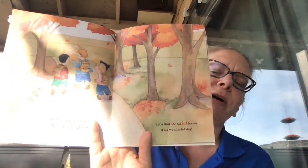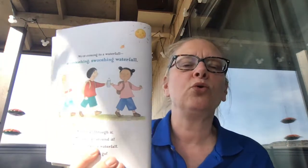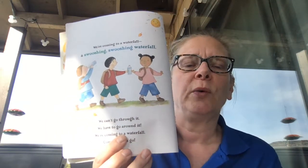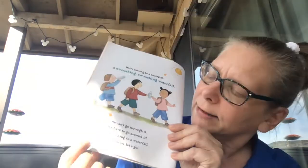We're going on a leaf hunt. We're going right away. Let's find colorful leaves. It's a wonderful day. We're coming to a waterfall — a swooshy, whooshy waterfall. We can't go through it. We'll have to go around it.